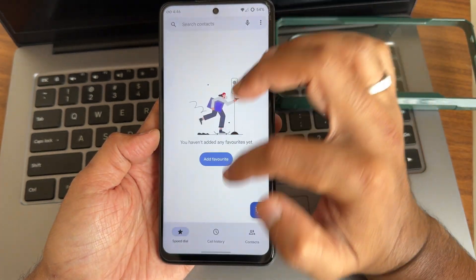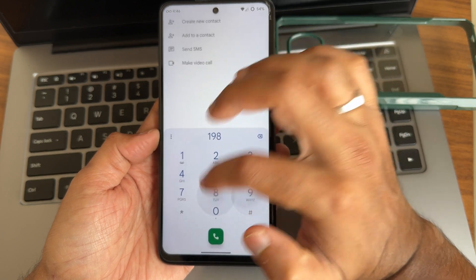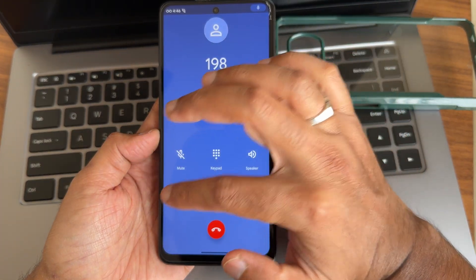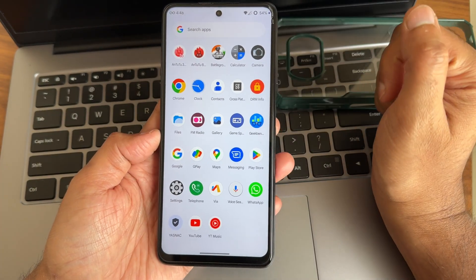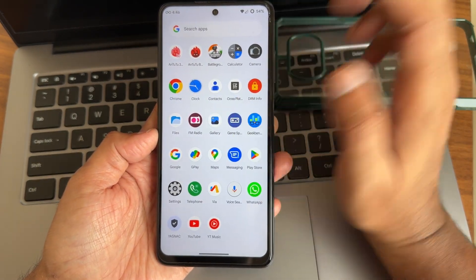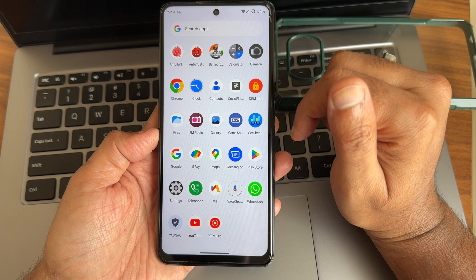Apps like the dialer let you directly make video calls from here. It will not announce to the other person that you are recording the call, which is a good thing in my opinion. Game Space and Gallery are also present here.